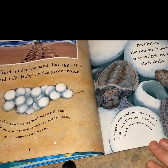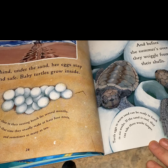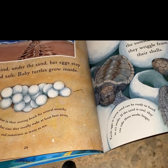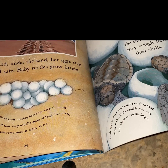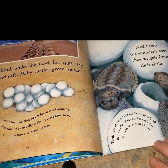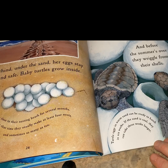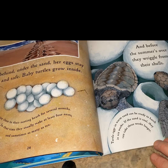The loggerhead is gone again, back to her secret life. Left behind under the sand, her eggs stay deep and safe. Baby turtles grow inside. Females stay close to their nesting beach for several months. In that time, they usually make at least four nests and sometimes as many as ten. And before the summer's over, they wiggle from their shells. Tiny eggs in warm sand can be ready to hatch in six weeks. If the sand is cool, they can take three weeks longer.